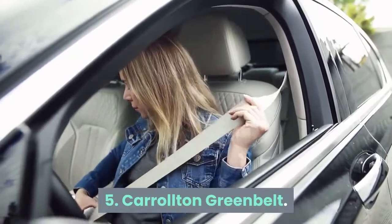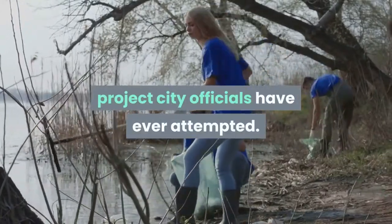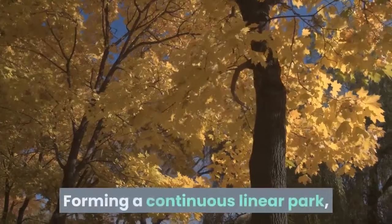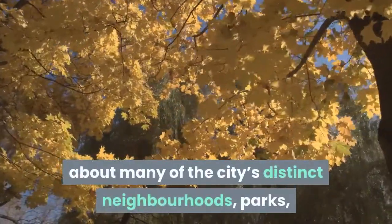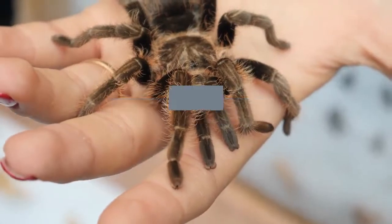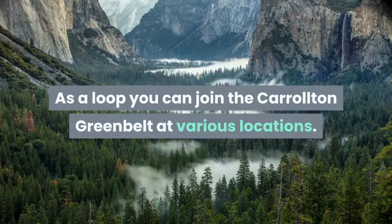Five: Carrollton Greenbelt. At close to 30 kilometers in length, the Carrollton Greenbelt is the largest conservation project city officials have ever attempted. It is also the largest paved loop trail to be found anywhere in the state of Georgia. Forming a continuous linear park, the greenbelt provides an alternative method to getting about many of the city's distinct neighborhoods, parks, and malls rather than relying on motor vehicles. More than that, it is an important habitat for the area's wildlife species.